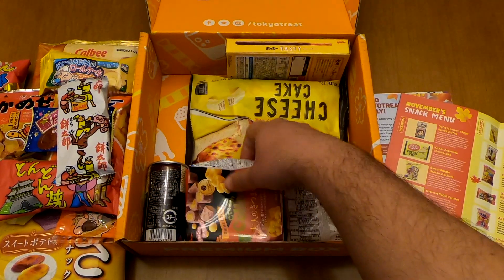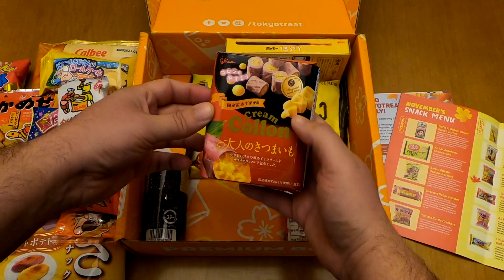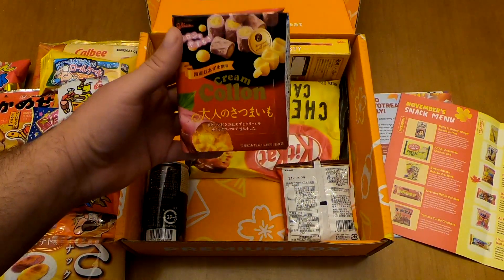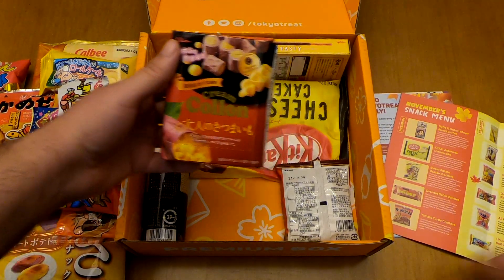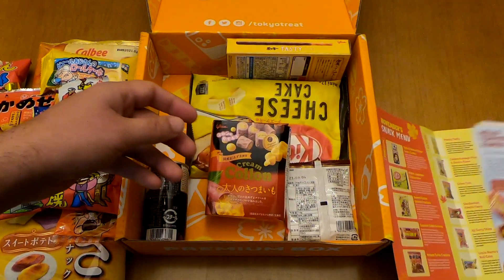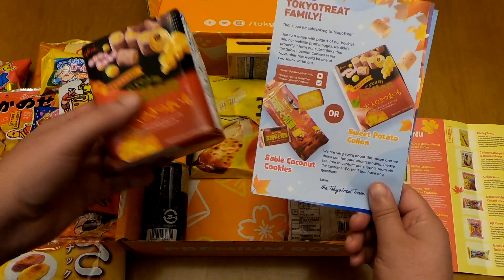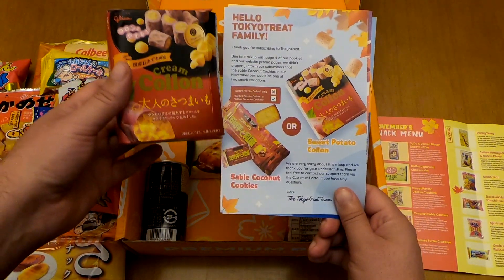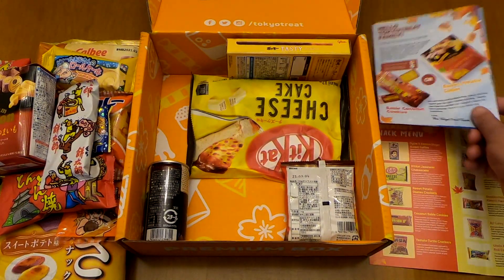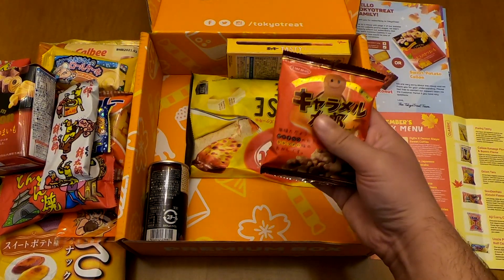Let's go with this one — it's a Colon, a classic item as well. It's a premium item; it's either coconut sable cookies or sweet potato Colon. I got the Colon.